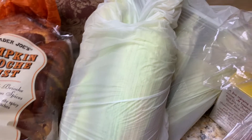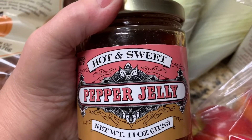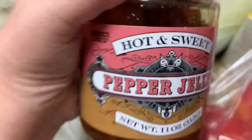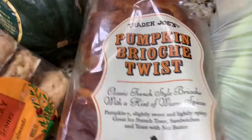I got this hot and sweet pepper jelly. If you follow my YouTube channel, you know I love pepper jelly. I make it during Christmas — a red and green jalapeño jelly very similar to this. They said this is a seasonal item, so it's not going to be around forever — it comes out during the fall.